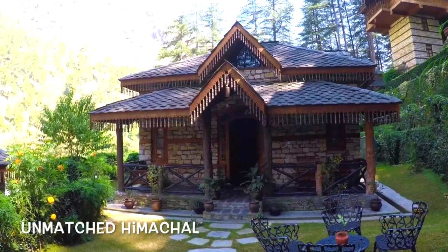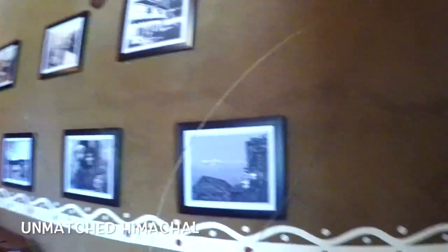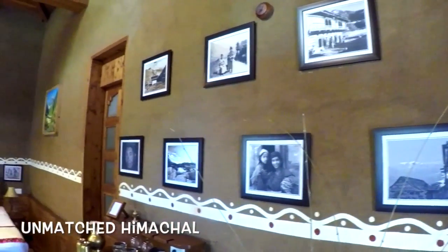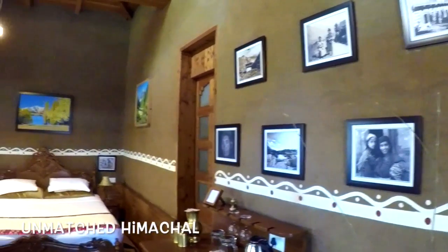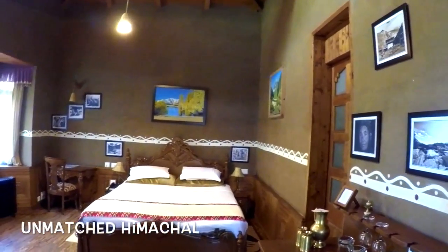It's a village. The cottages are named Shibla, Manti, Kinnour, Lahore, Biti, Kulu — and each cottage's interiors, decor, paintings, and artifacts are typical to that district of Himachal.